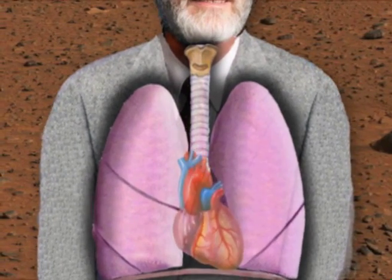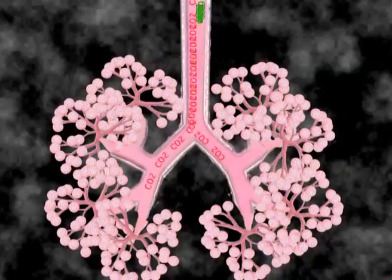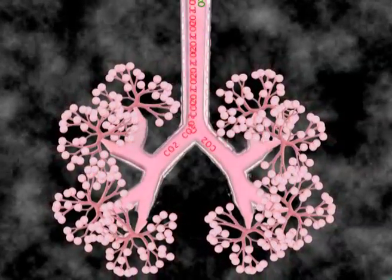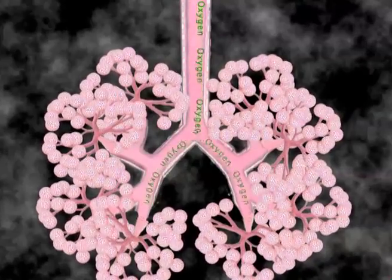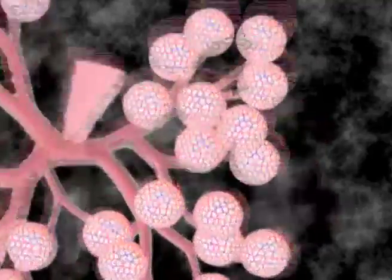The diaphragm pulls down and the chest muscles pull out to lengthen and widen the chest to make room for air to enter the lungs. Oxygen in the air reaches the expanding alveoli, or air sacs, where a network of tiny blood vessels called capillaries receives the oxygen as it diffuses across the alveolar capillary membrane.